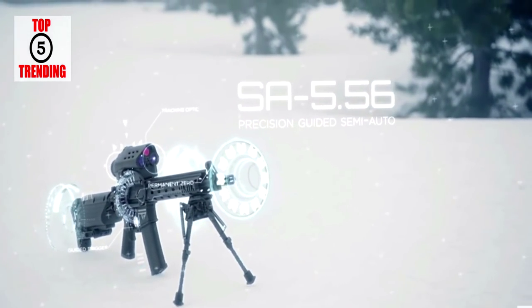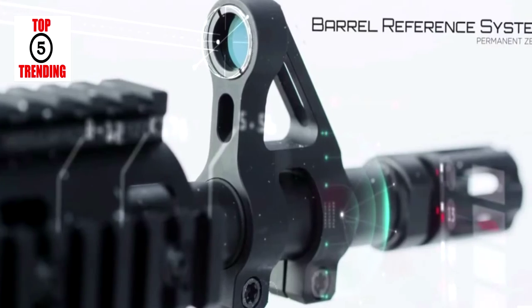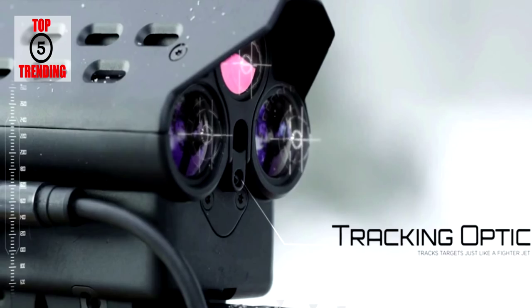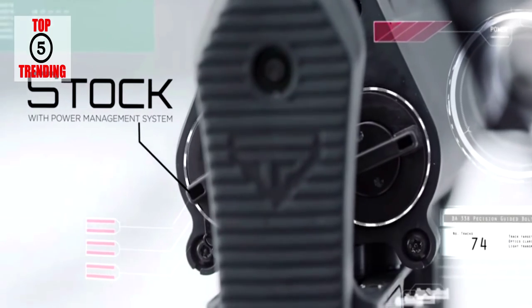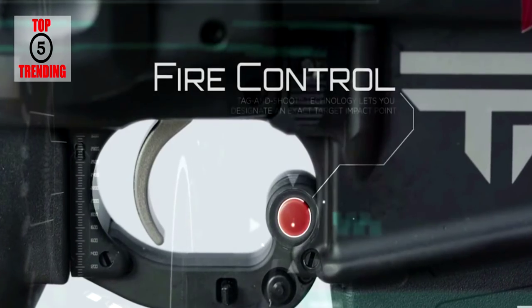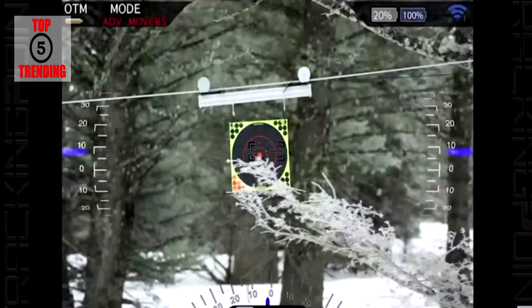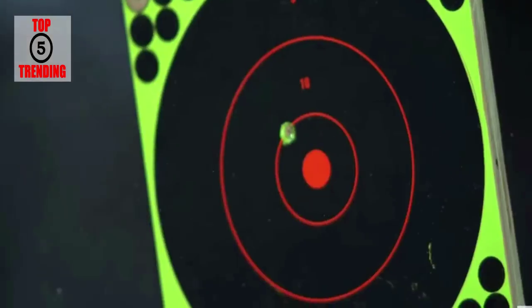When you pull the guided trigger, if the sight is not perfectly aligned with your tag point, the tracking optic sends a signal to the guided trigger that prevents the launch of the round. As soon as you perfectly intersect your designation point, the guided trigger is released and you finish your trigger pull, launching a perfect shot. The fire control system won't let missed aim, jerk, or jitter affect your shot.